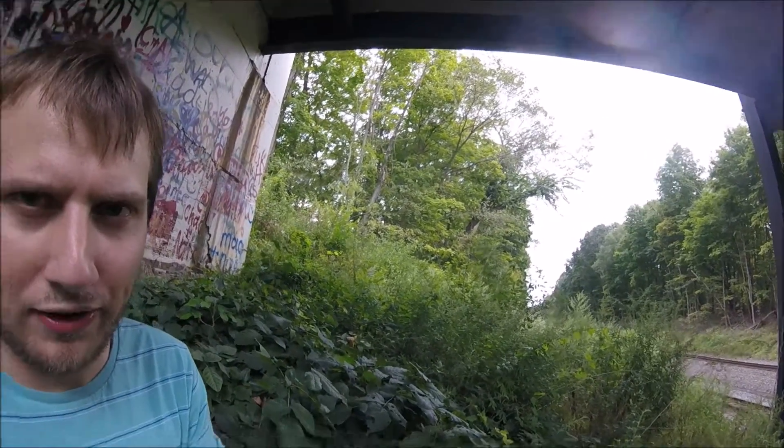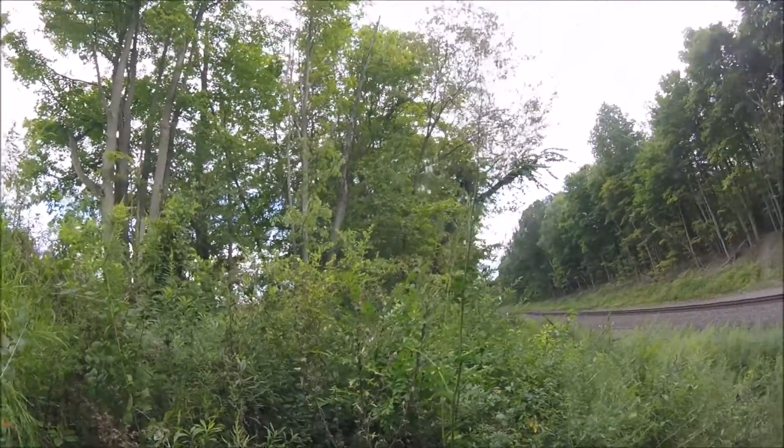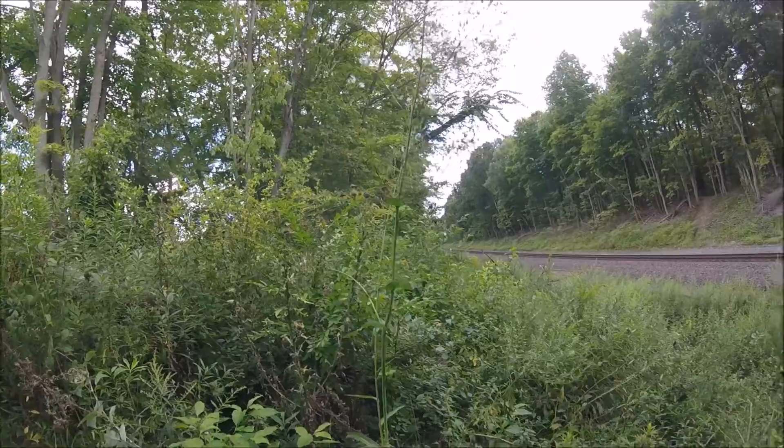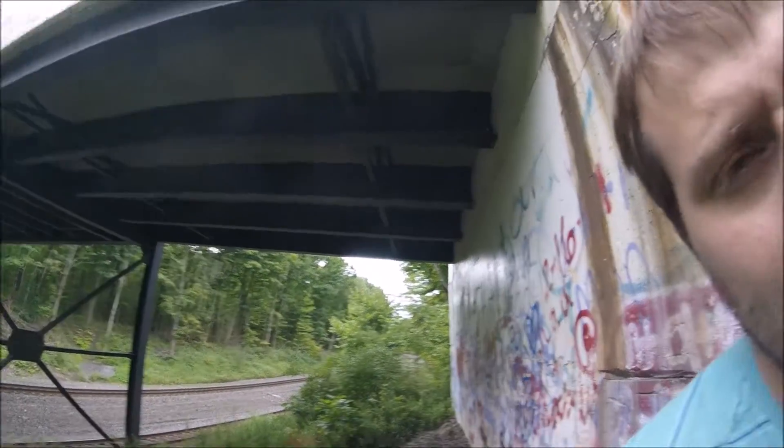I'm going to sit here for a little bit to see if I see a train. If not, I'm going to head back, because I saw one when I was walking — I just wasn't down here yet. It's always cool to see them when you're underneath this bridge, but I haven't seen or heard any indication of a train. It'll probably take five to ten minutes to get back up and across that guardrail. My car's on the other side, so I have to cross this bridge again.